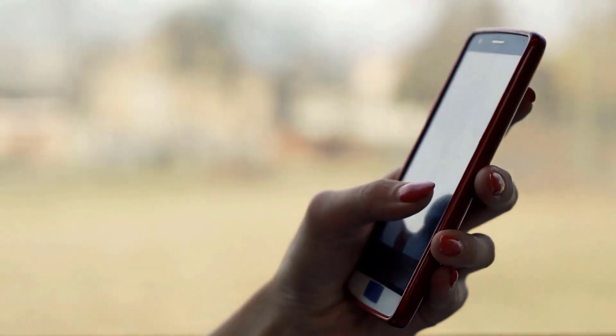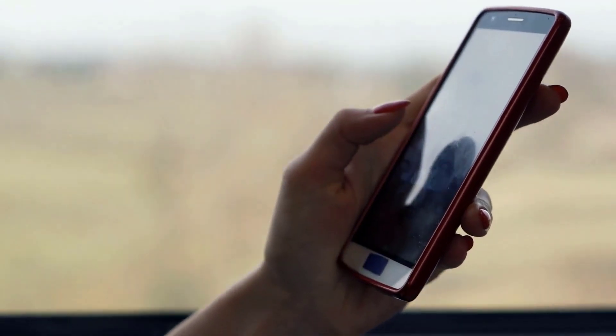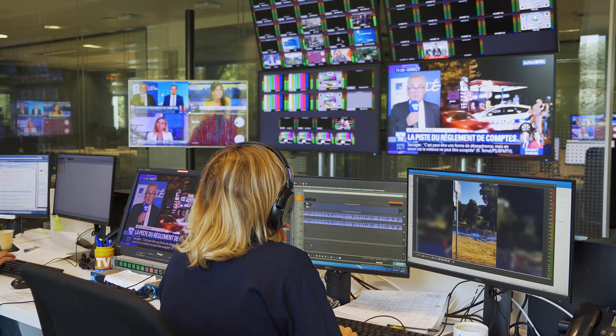Producers and editors can review content and approve or reject it while on a train ride to work or from home. Dalet On The Go enables journalists to hold the power of the newsroom in the palm of their hands. They can break news faster than ever from anywhere in the world and collaborate with their colleagues as if they were physically in the newsroom.